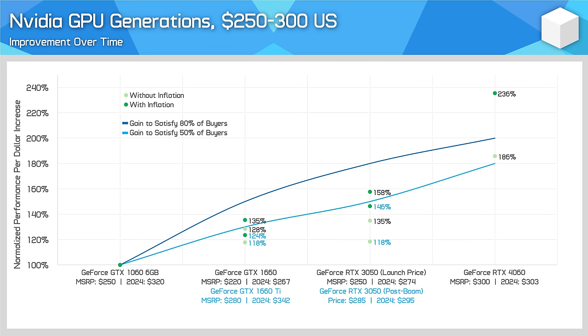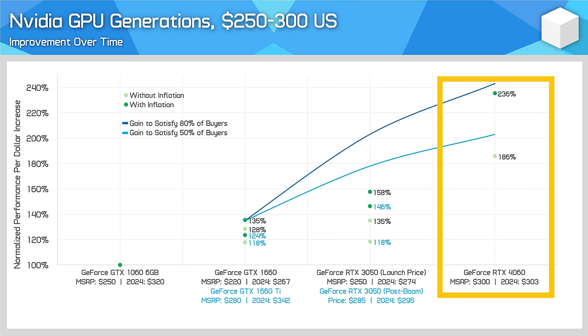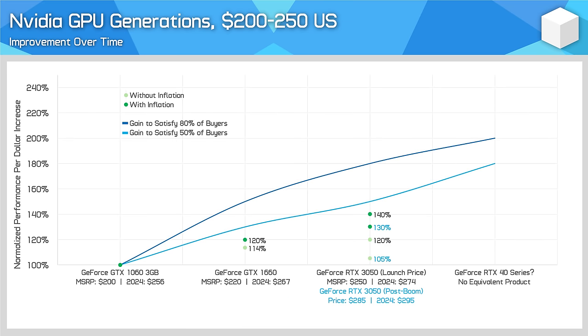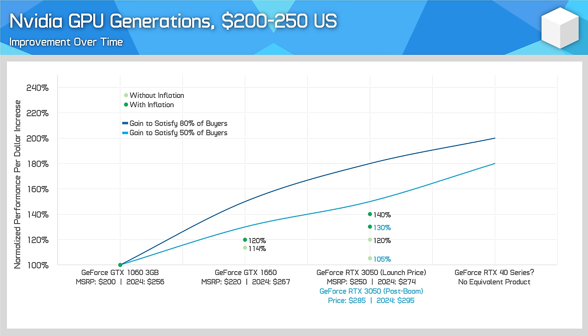With each generation comes new expectations for future generations, so let's reset the blue line markers to match what a GTX 1660 owner would need to be satisfied with an upgrade. Here the RTX 4060 is still reasonable, though only when factoring in inflation. What has been really underwhelming over the last decade has been the improvements in the $200 to $250 range. Not only is there not a single RTX 40 series product in that price range, but each generation since the GTX 1060 3GB has significantly underwhelmed. The GTX 1660 was only a 20% performance per dollar increase with inflation, and the RTX 3050 sucked. At such a mainstream price point it's very disappointing to see the lack of improvement over time.